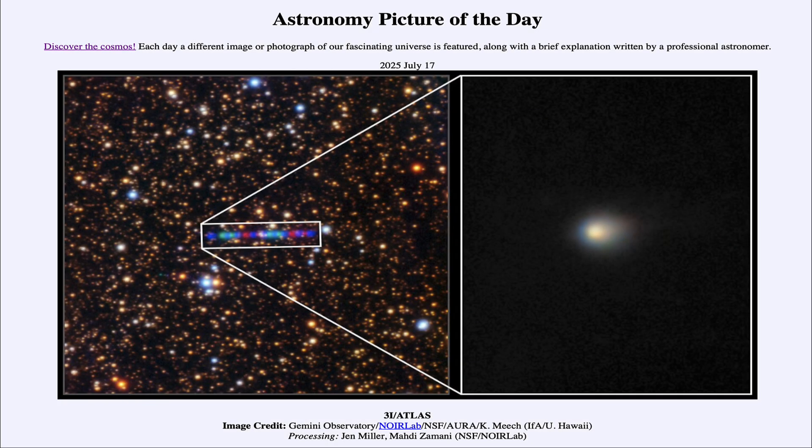Greetings and welcome to the Astronomy Picture of the Day podcast. Today's picture for July 17th of 2025 is titled 3i Atlas.